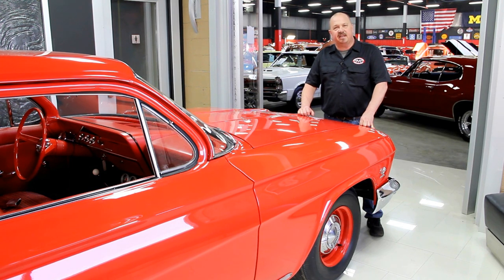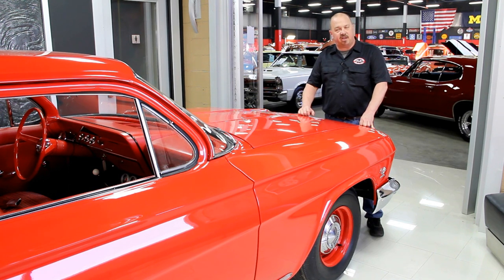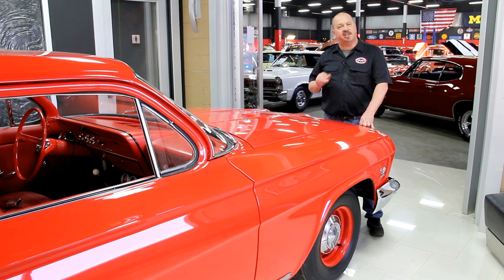One of the things people always ask is where do you get all these cool muscle cars? Well, we get them from customers like you. People call us when they've got cars for sale, when they want to trade, and also when they find cars for sale. If you've got a friend who has a high quality muscle car for sale, give us a call with that phone number, and if I buy that car we'll pay you 200 bucks.